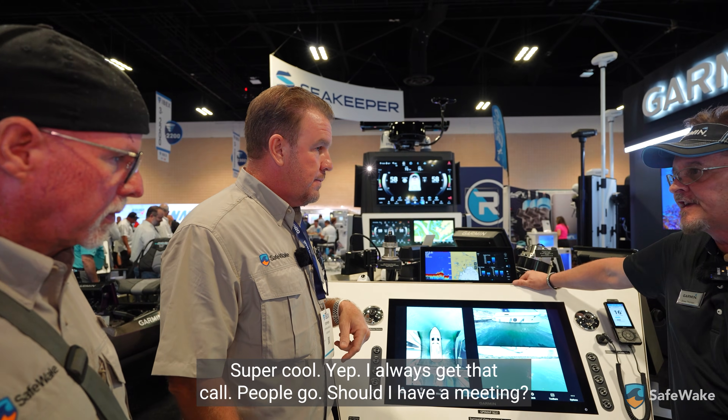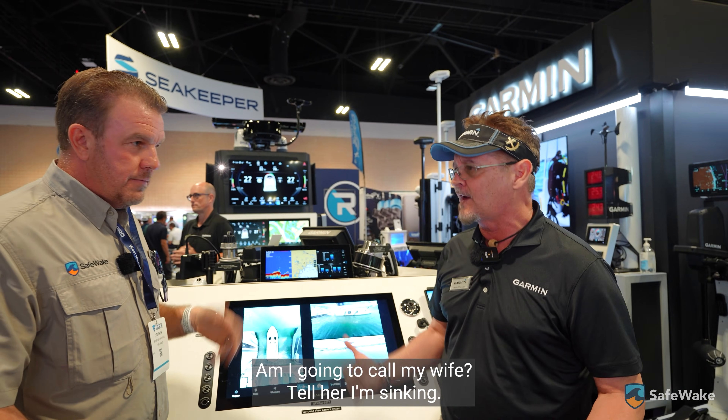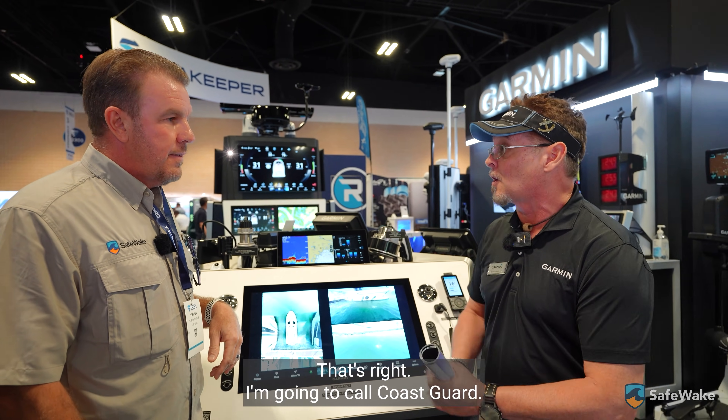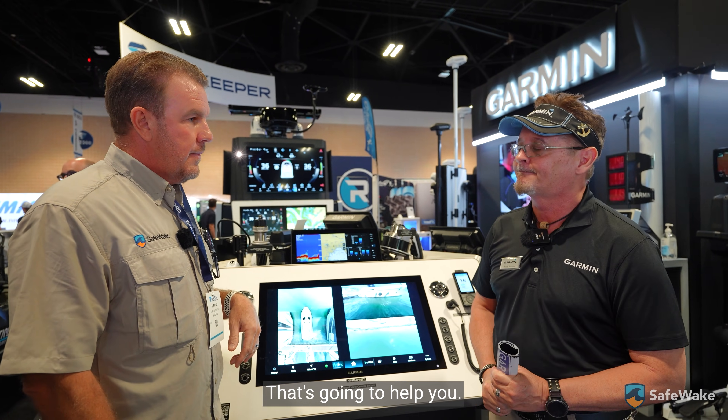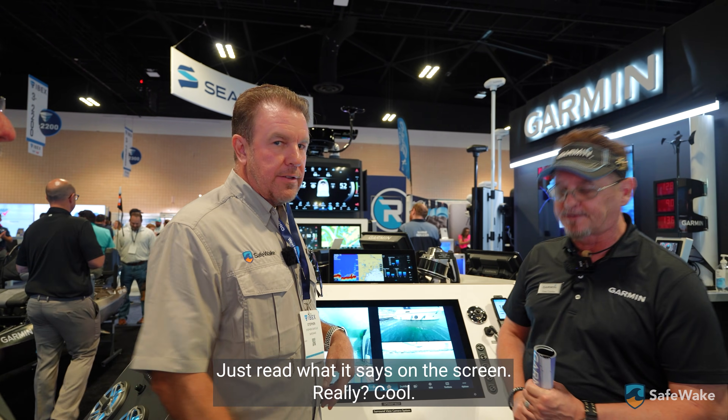Super cool. I always get that call — people ask, should I have a VHF or just take my cell phone? Who are you going to call — your wife to tell her you're sinking? Or are you going to call the Coast Guard, who's actually going to help you? It directly tells you how to do it. You don't have to feel radio anxiety; just read what it says on the screen.